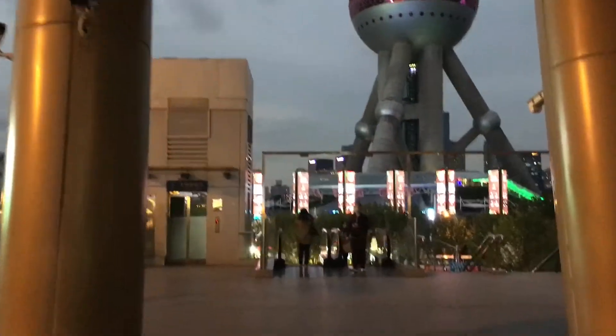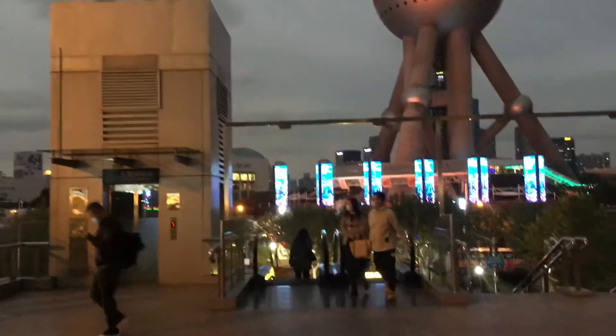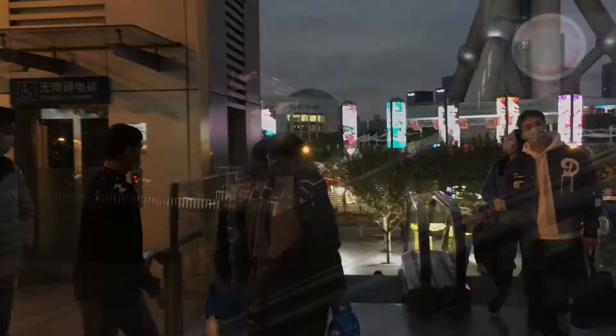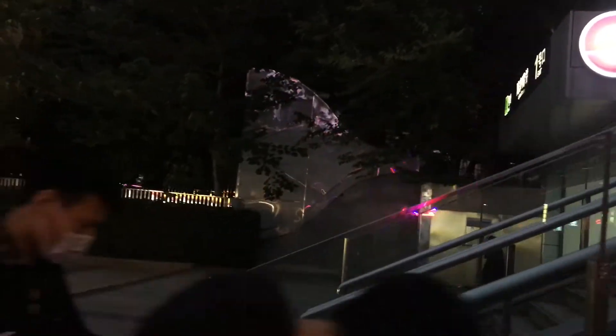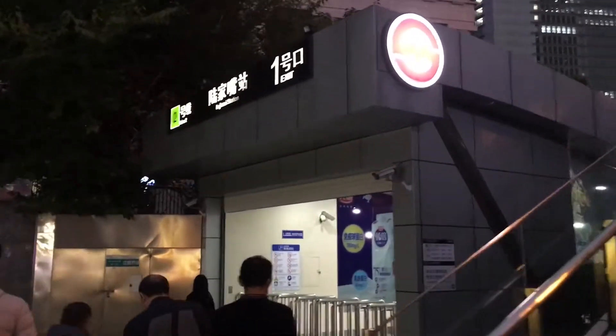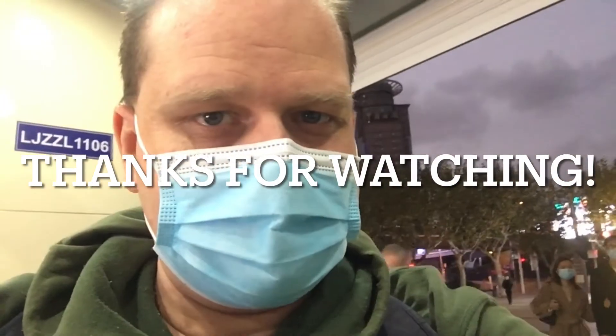And now it's about time for us to go. Down here we'll find the entrance to the metro station — and here it is. Hope you've enjoyed this little trip to Lu Jiazui. If you have, feel free to like this video. If you want to see more like it, go ahead and subscribe to my channel. Thanks for watching. Goodbye!